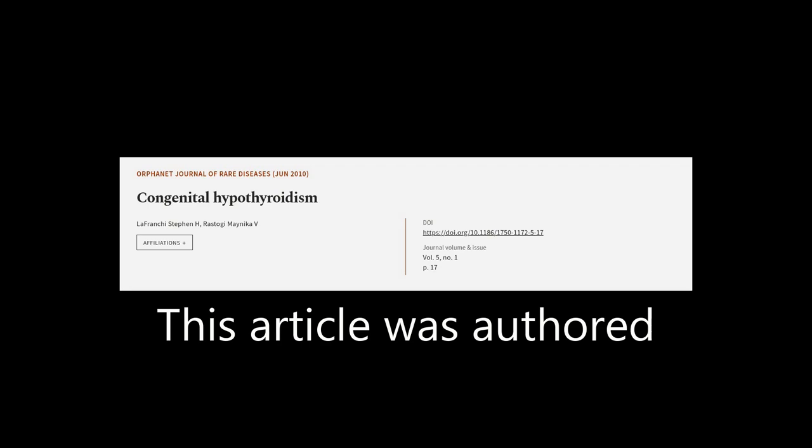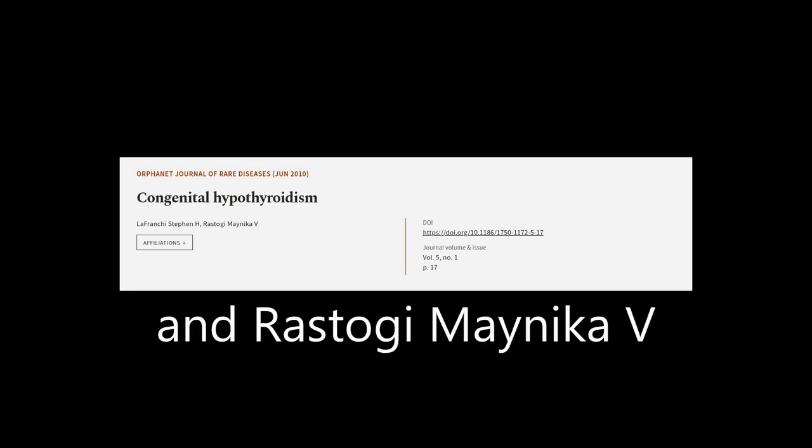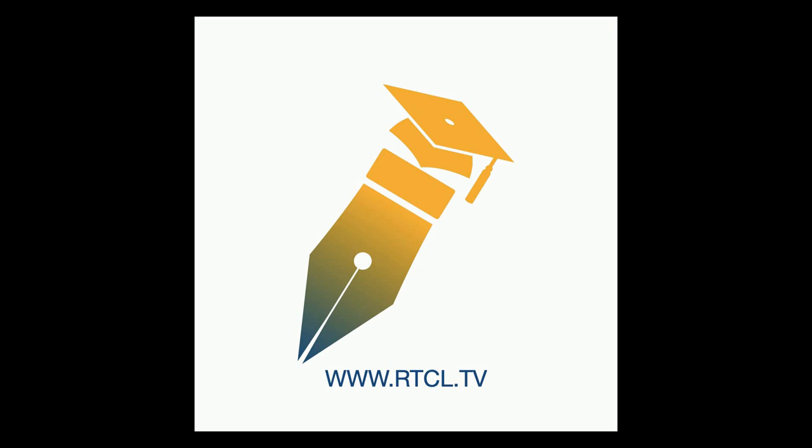This article was authored by LaFranchi Stephen H. and Rastogi Maneka V. We are article.tv — links in the description below.